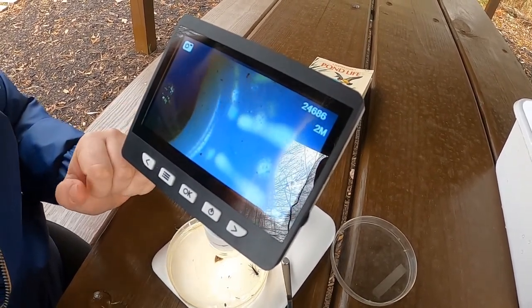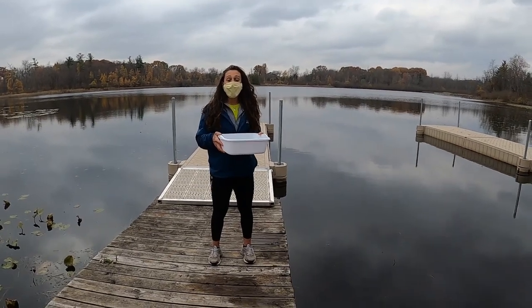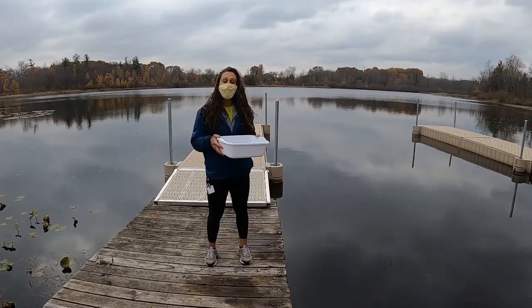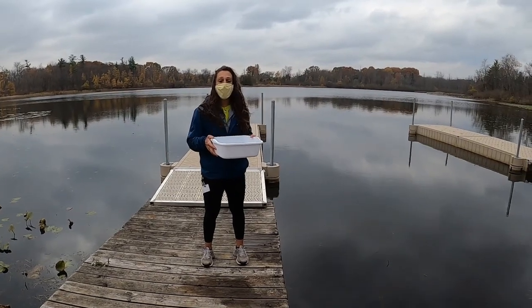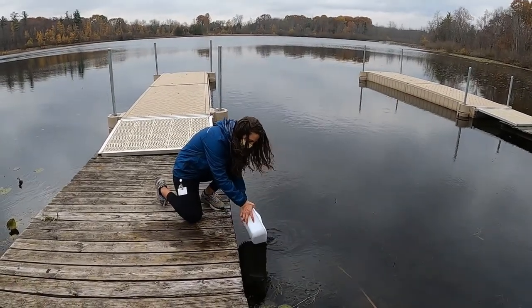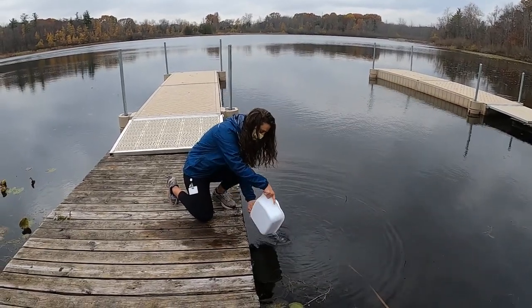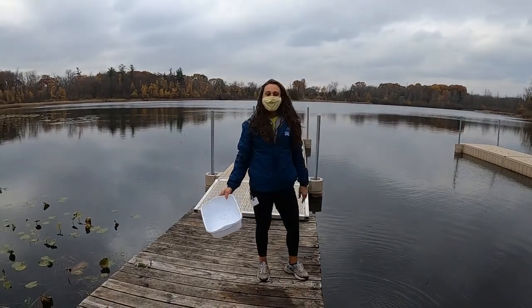So now we're just going to take them back to the lake and let them return to their home. I hope you guys learned so much about macroinvertebrates today. We want to remember that we want to go out and enjoy nature and engage with nature, but we also want to respect it. That means we want you to leave animals and plants where they're at, or if you're able to observe them just like we did with these macros, we want to return them to their home. So I'm going to do that right now — make sure they all get back in the water safely. Thanks for joining us, guys. Bye!